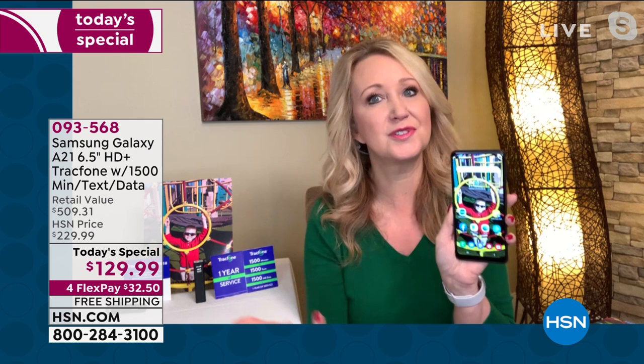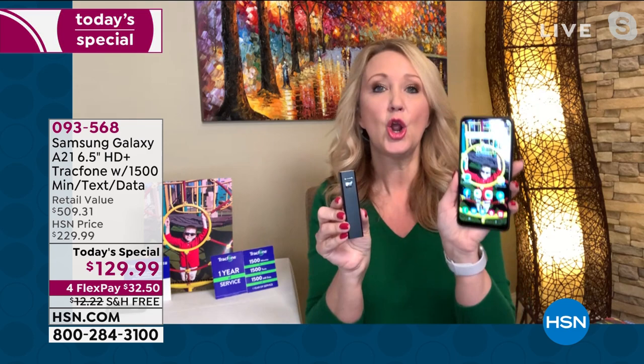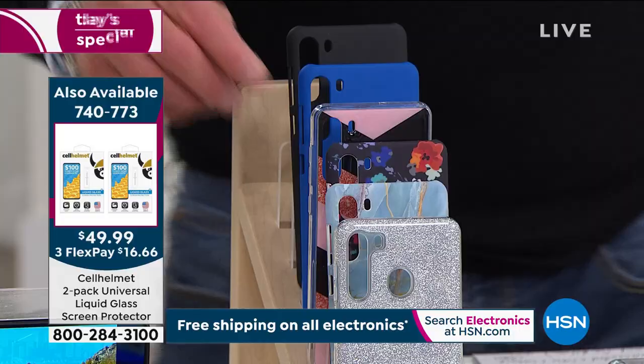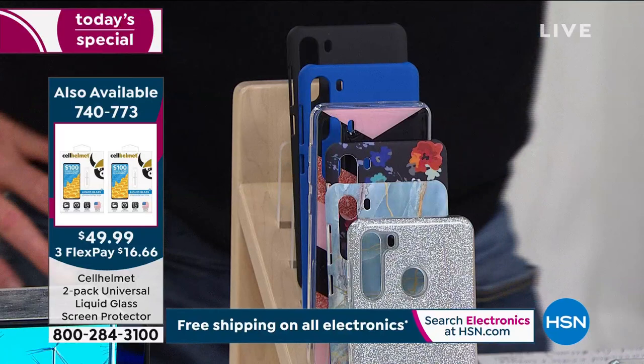We include three ways to charge it: car charger, wall charger, and a power bank that charges it about three-quarters of a time. That's really nice — we include everything: the case, the custom-molded case that works around your four cameras, your flash, and your fingerprint scanner. See that little hole in the middle? That's for fingerprint scanning to easily access your phone. Really packed with features, incredible value. If you wanted a Samsung Galaxy, this is the best deal we have ever seen on a Samsung Galaxy.